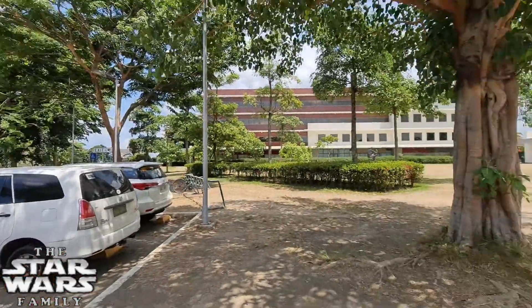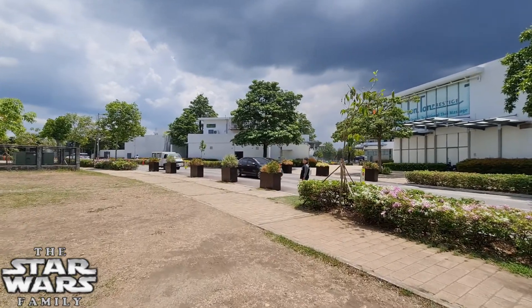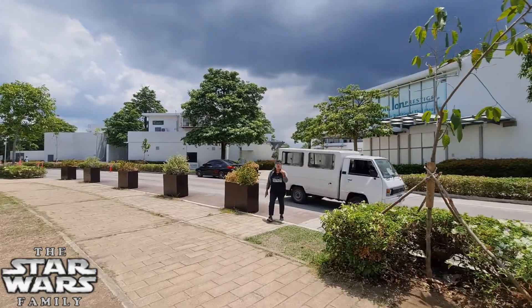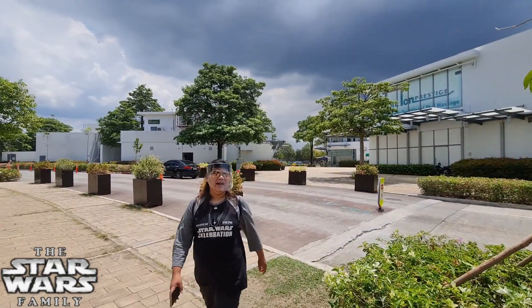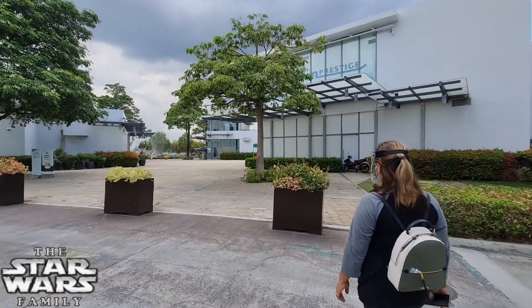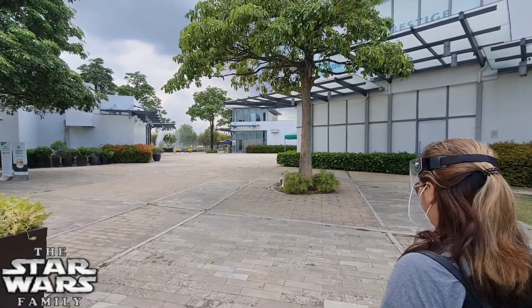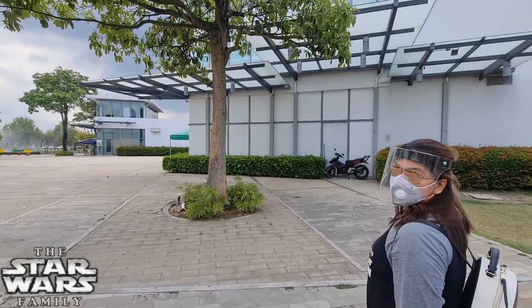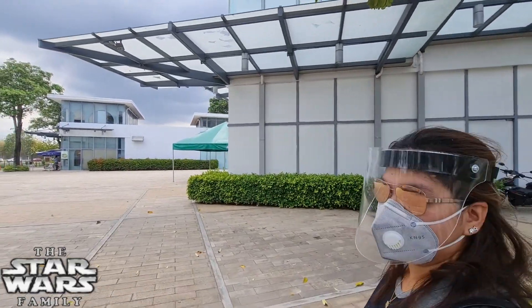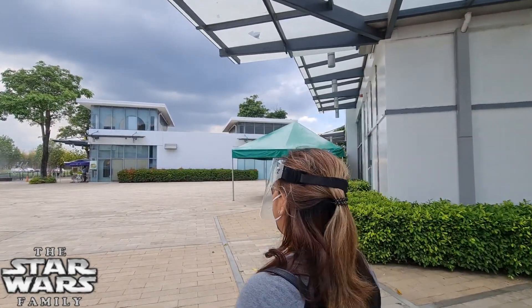We just got parked and we're heading over to the shopping center to give you a quick walk around. It's extra steamy out here. Okay, I'll let Mommy take it from here so you don't have to listen to Daddy talk all the time.